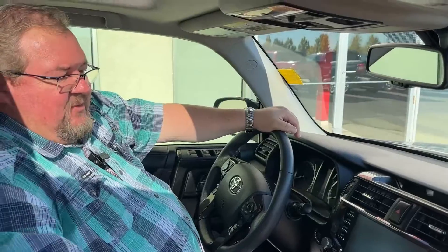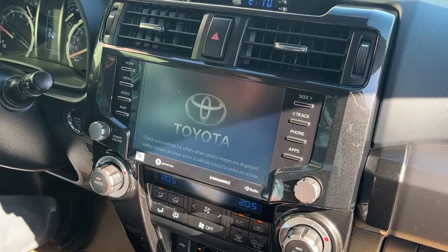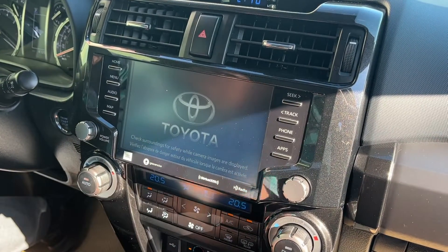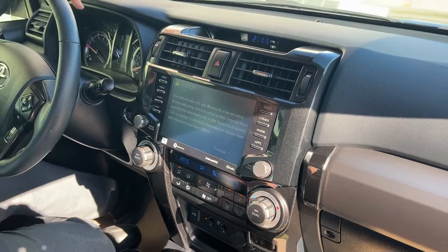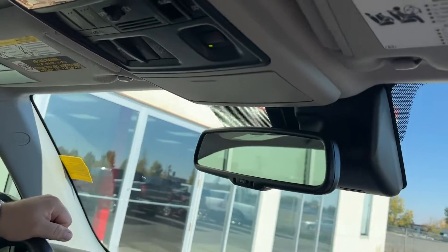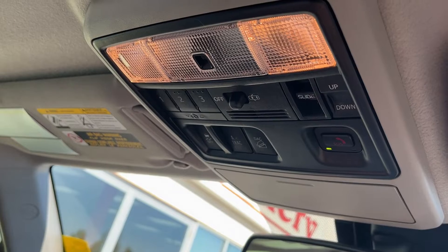This one comes standard with the 8-inch screen. It has embedded navigation, satellite radio, and all the other features you see here. This one also has our connected services, so that if you get into trouble you can press the button to reach emergency services, roadside assistance, or even just Toyota Canada.